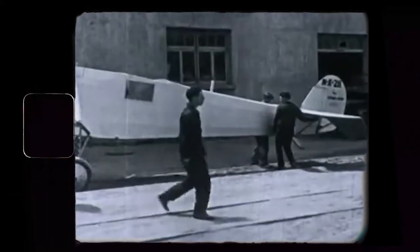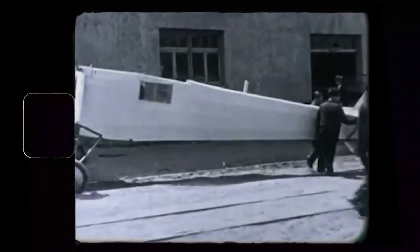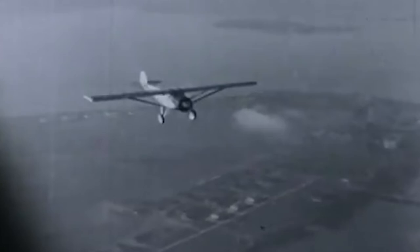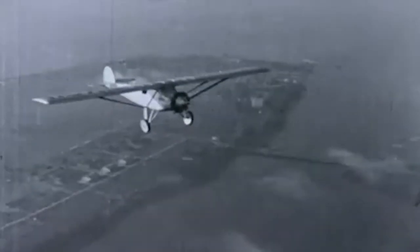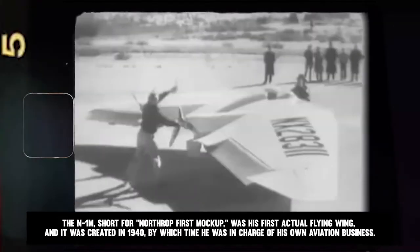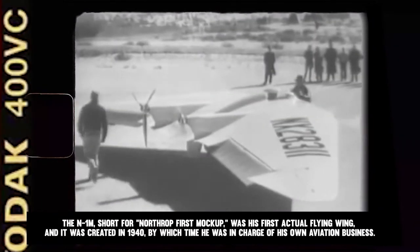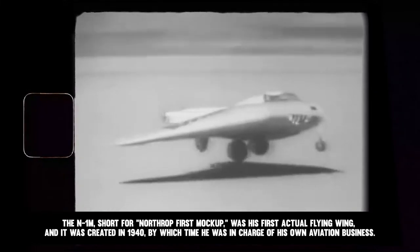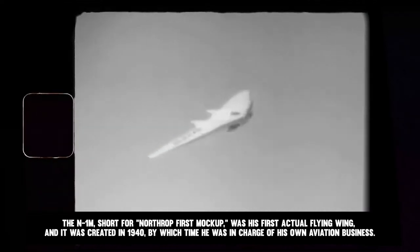He collaborated on an aircraft that Charles Lindbergh used to fly from New York to Paris, and was the primary designer of the iconic Lockheed Vega monoplane in the 1920s. In fact, that aircraft was designed around a sizable enlarged wing in which the pilot sat, with twin outrigger booms running rearward to a normal tail assembly, earning it the nickname 'flying wing' in aviation periodicals of the time. The N1M, short for Northrup First Mockup, was his first actual flying wing, created in 1940 when he was running his own aviation business.